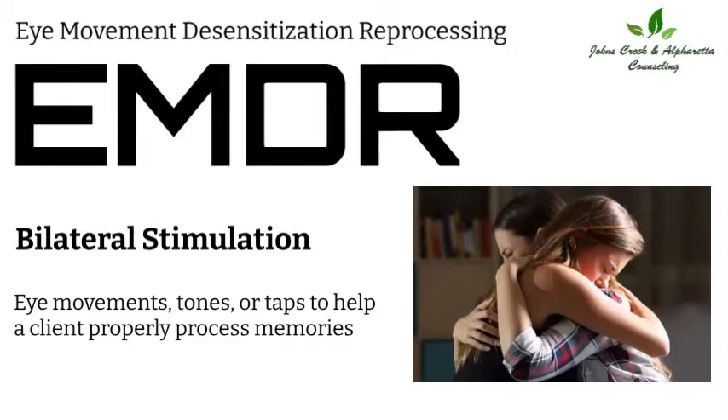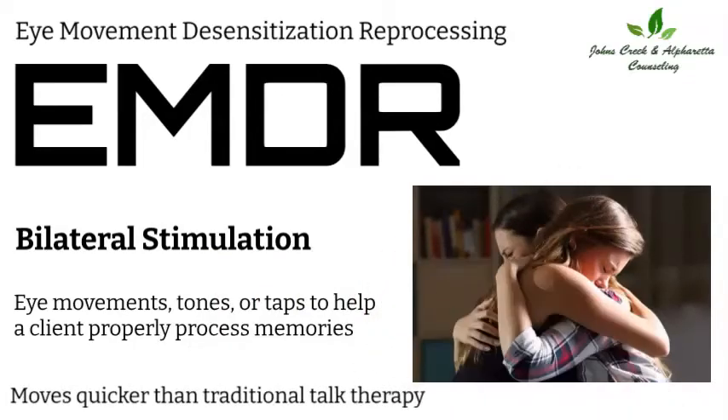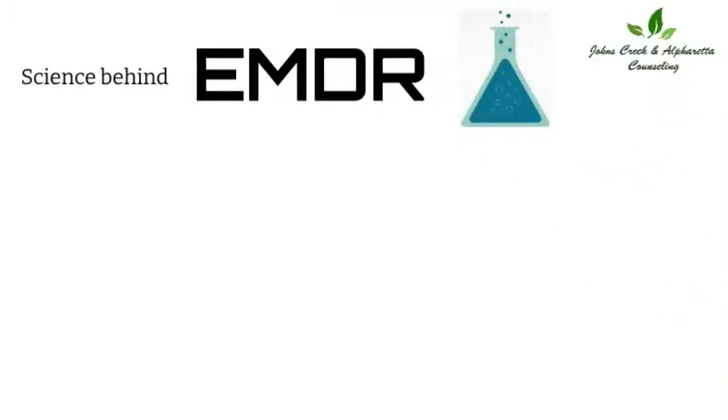Many people like this treatment because it moves much more quickly than traditional talk therapy. Let me explain a little bit about the science behind this technique.